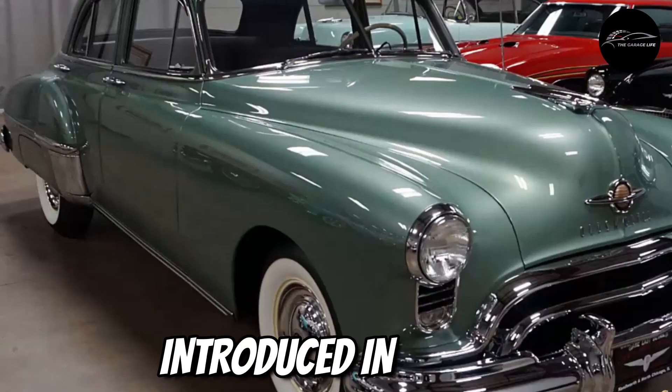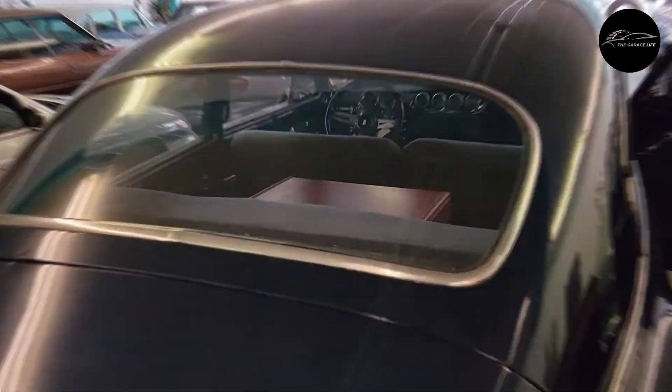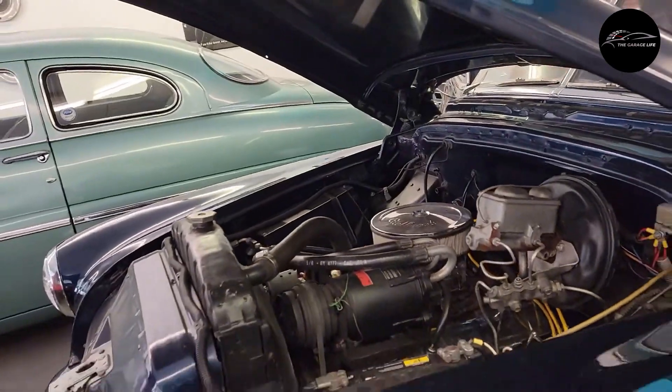Number 4: Oldsmobile 88. Introduced in 1949, the Oldsmobile 88 hit its stride in the 1950s. This car was all about performance, with its revolutionary Rocket V8 engine setting new standards for speed.